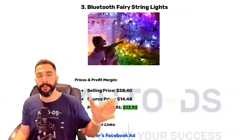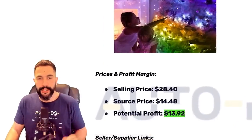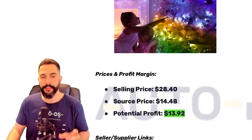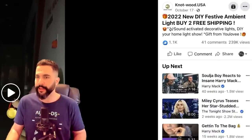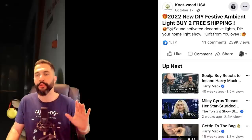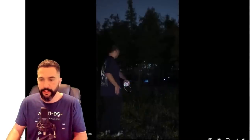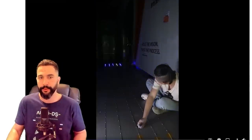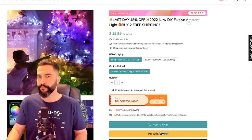Let's move over to product number three: Bluetooth fairy string lights. These fairy string lights are being sold for $28.40, being sourced at $14.50, leaving us with over $13 in profit. The Facebook ad copy reads: '2022 new DIY festive ambient light, free shipping, sound activated, decorate lights, DIY your home light show.' The video does a good job showcasing the product in action — there's a motion effect making it look like the lights are shooting out of nowhere. This is actually a pretty cool product. Over 1,000 engagements, 40 comments, and almost 240,000 views — so yes, this product is popular.